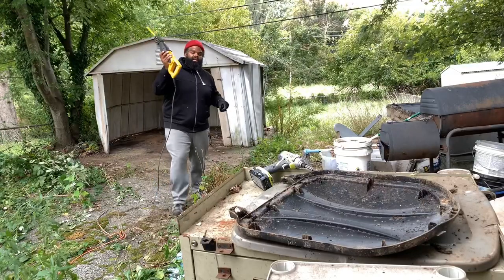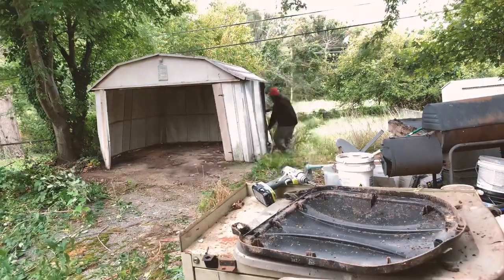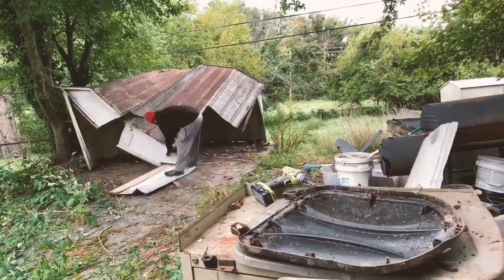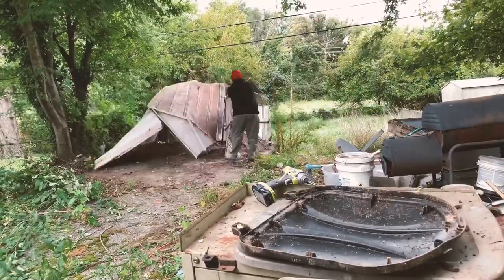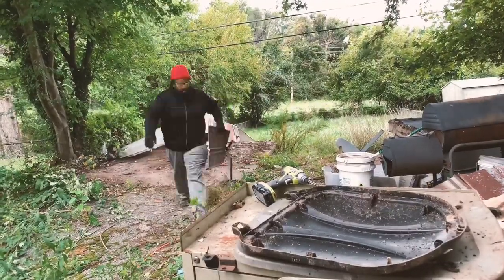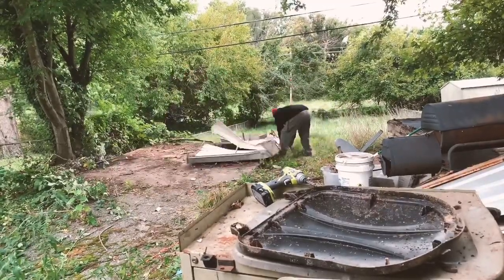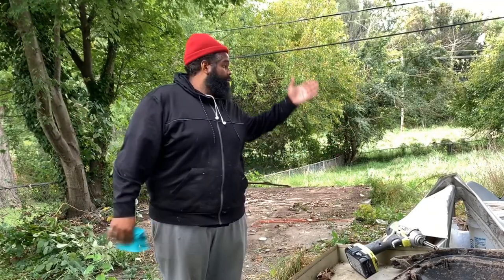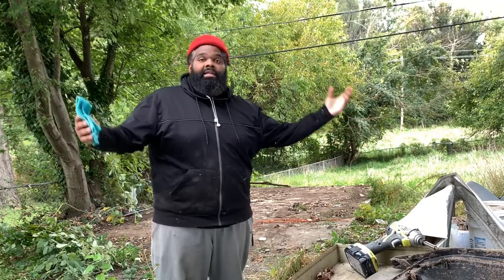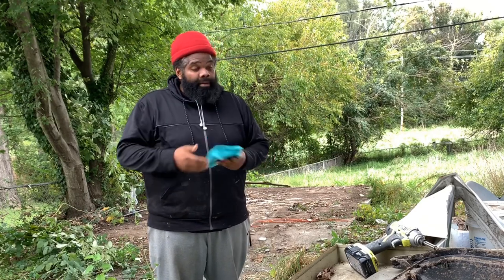I couldn't get it down by pulling, so I'm going to take my sawzall and chop it up and get this thing out of there. There you have it guys — all done with taking down this outbuilding. It didn't take that much time, just gotta be careful when you do it.